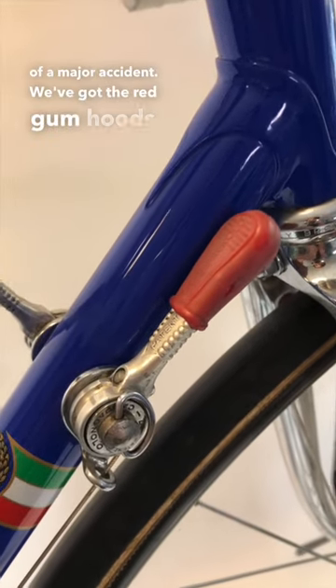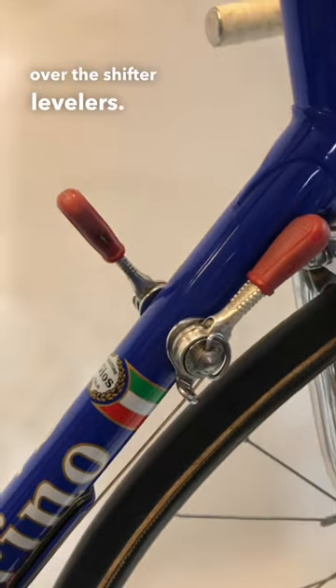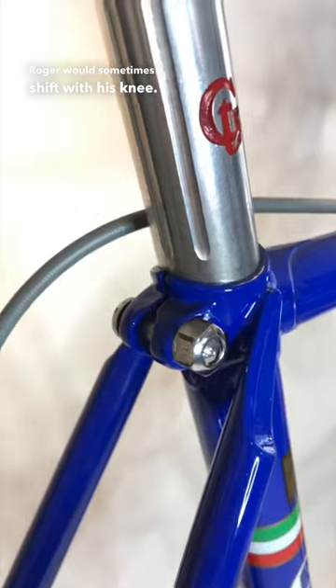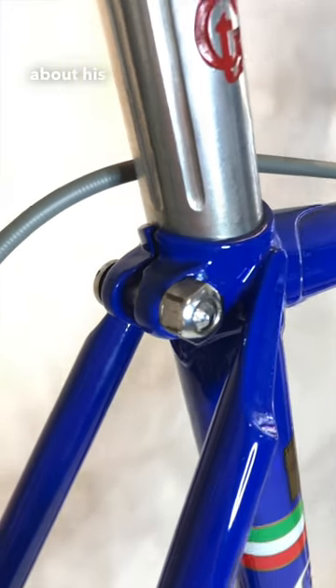We've got the red gum hoods over the shifter levers. That is because Roger would sometimes shift with his knee. Roger was very particular about his parts.